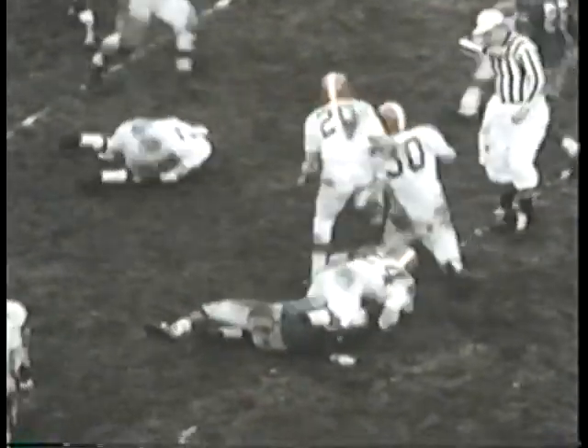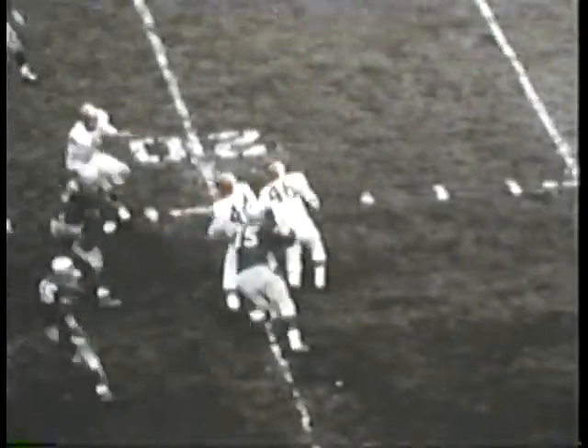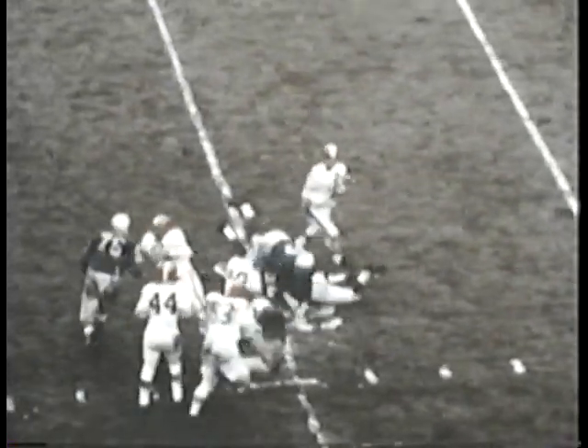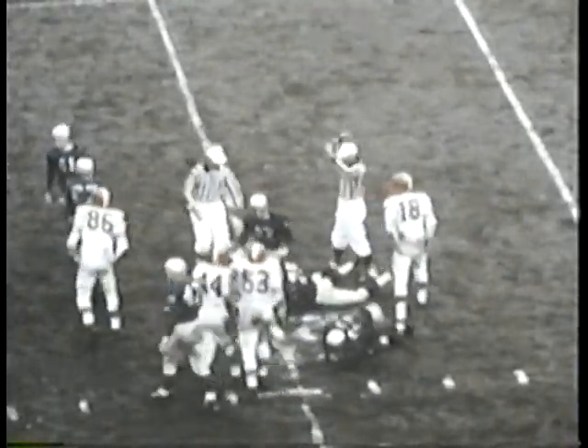A third down pass Tobin Rote to Howard Cassidy is good for short yardage but it's not enough for a first down. On fourth down, Yale Larry takes a high pass from center and just manages to get the kick away. Billy Reynolds pulls in the punt on his own 19, where John Gordy makes the tackle almost immediately.